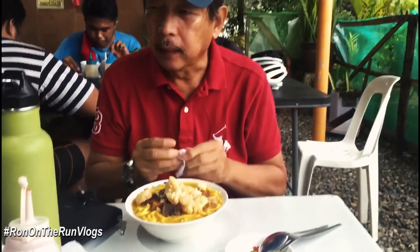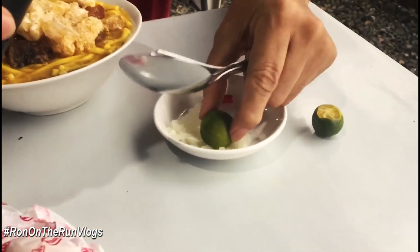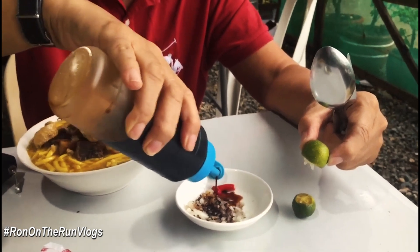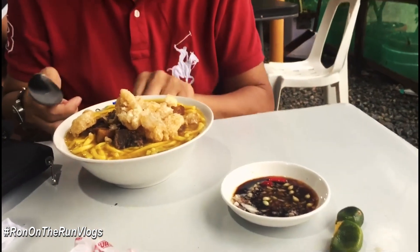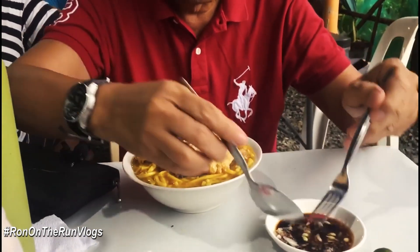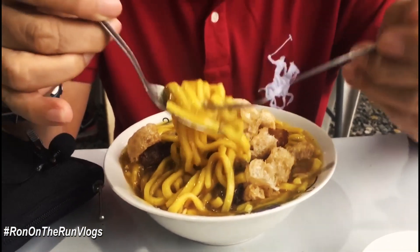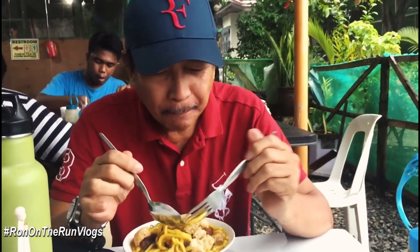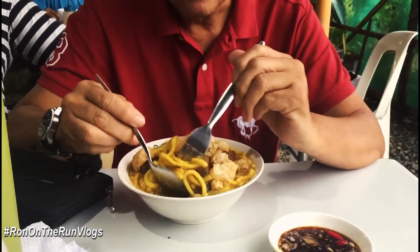The lomi looks amazing and I can't wait to start eating. Before that, let's add some dipping sauce — there's chili, onions, and calamansi. Let's put it all in. The chicharon adds a nice crunch. This is a beautiful spot to eat.